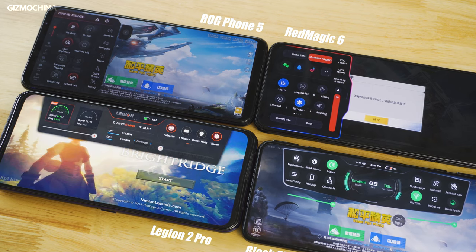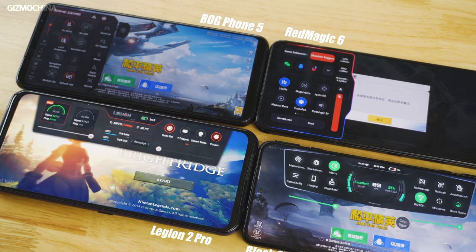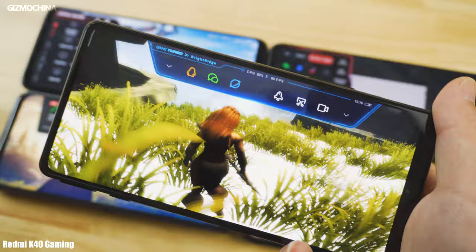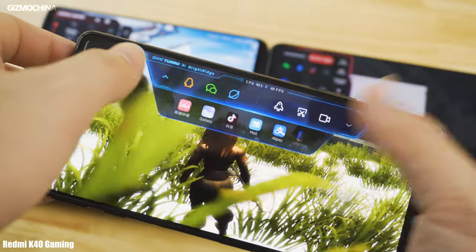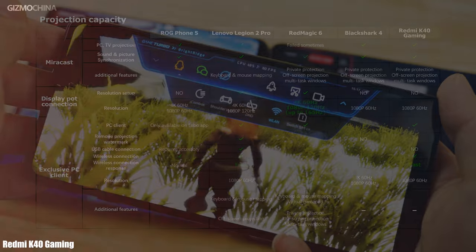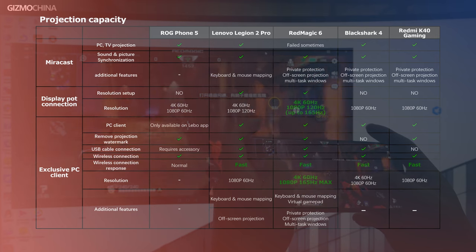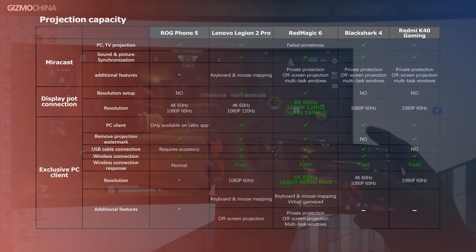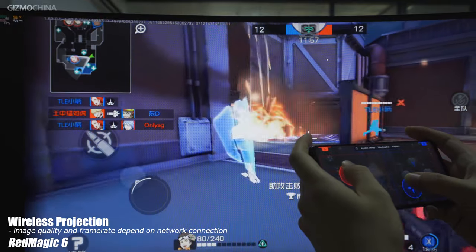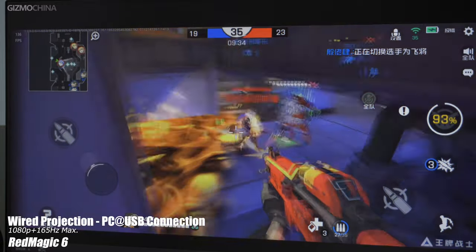Now let's look at which gaming phone has the best software support. All these gaming models have their own software for gameplay, except for the Redmi model. Gamers are able to access higher chipset performance and most game-related shortcuts with their dedicated game assistant. It seems Redmi didn't really prepare well when it comes to in-game software for their first gaming phone — the built-in Game Turbo looks pretty simple with just several shortcuts, no performance adjustment options, and no projection options. But gamers can still project the game on the phone screen to a TV or PC through mirror cast on all 5 models. The best model for projection is the Red Magic 6, which has better compatibility with higher image quality compared to the others.